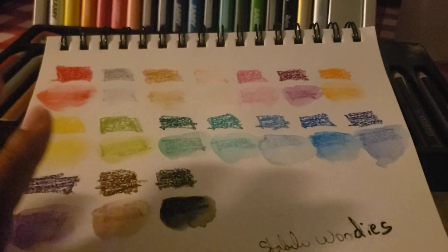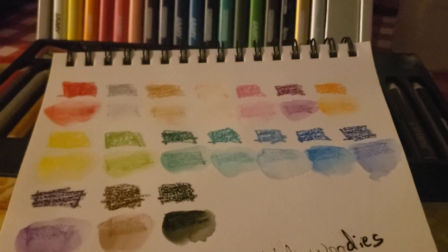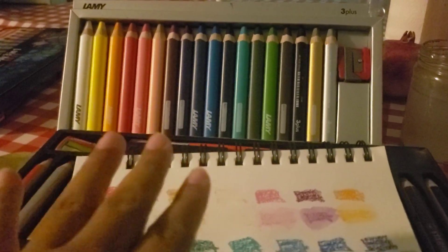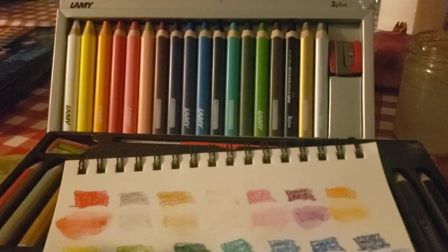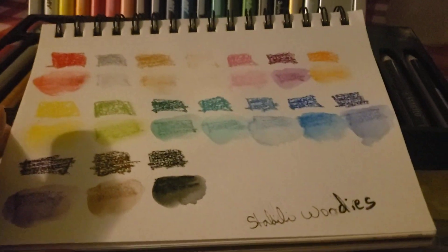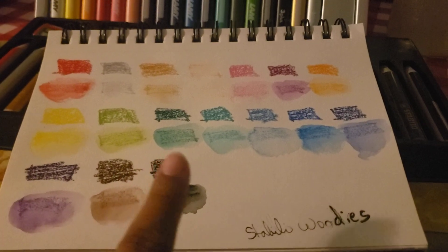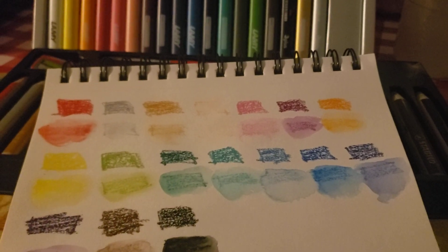I really like the colors of both sets. They look similar but are actually quite different. That's why I bought the Lamys as well — I noticed their colors are slightly different from the Stablios. The gold and silver are present in both, as is white, but the other colors vary. In the Stablios there are only one brown and one black, and the rest are really nice vibrant colors.